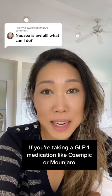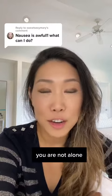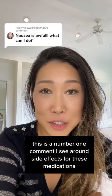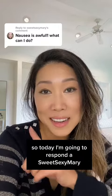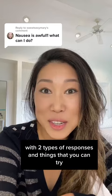If you're taking a GLP-1 medication like Ozempic or Mounjaro and you're feeling nauseous, you are not alone. This is the number one comment I see around side effects for these medications. So today I'm going to respond to Sweet Sexy Mary with two types of responses and things that you can try.